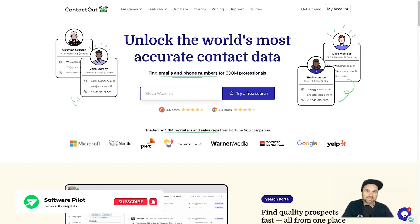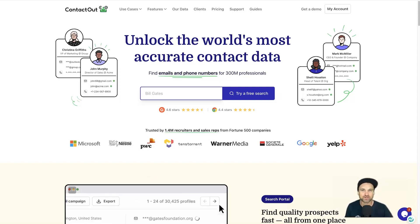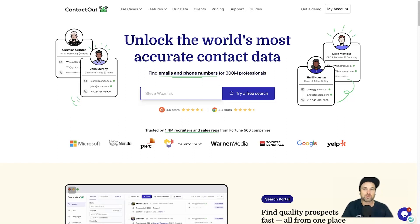Hey, my name is Phil with softwarepilot.io. In today's video we're going to be looking at an email finding and outreach tool called ContactOut. In this ContactOut review I want to show you exactly what this platform is, how it works, and by the end of this video you should know if it's right for you.